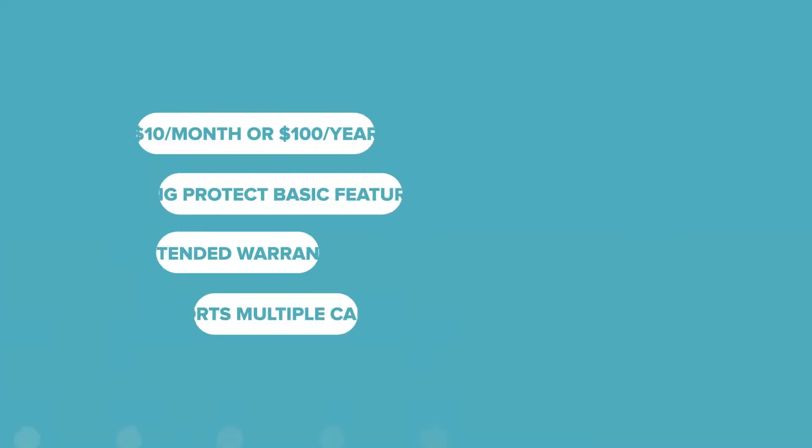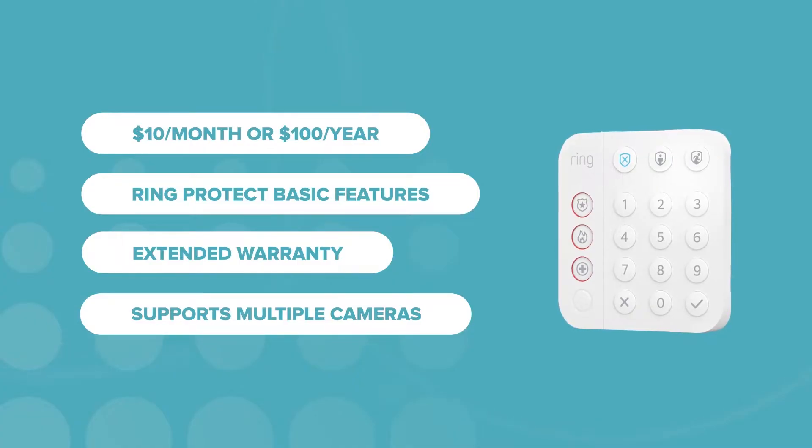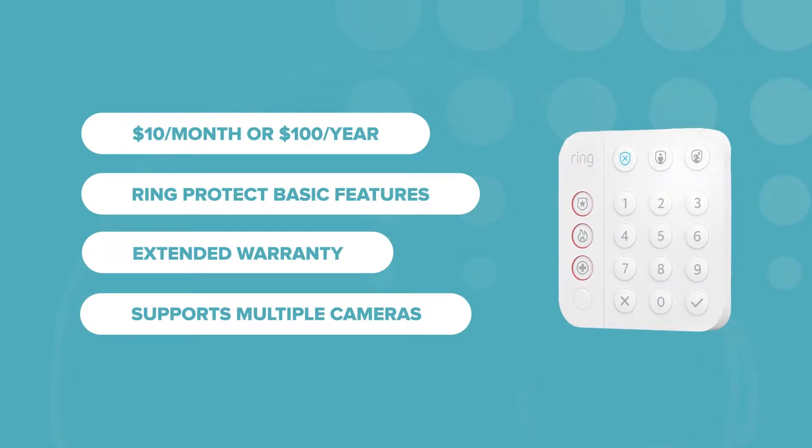Next up is Ring Protect Plus. Just like Basic, Ring's second tier of service is all for cameras — but unlike Basic, Plus supports multiple cameras. I wasn't able to find an exact limit on the number of cameras you can have under this plan, so if you know, drop it in the comments. If you have a Ring doorbell on your front stoop, a floodlight cam in your backyard, or a stick-up cam in the kitchen, you'll want to save and share all the videos each of them gather, and Plus is the way to do that. The biggest benefits of Plus are multi-camera support and an extended warranty for all your Ring gear.